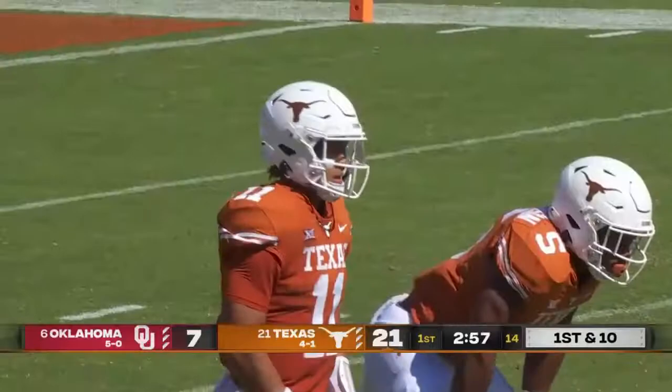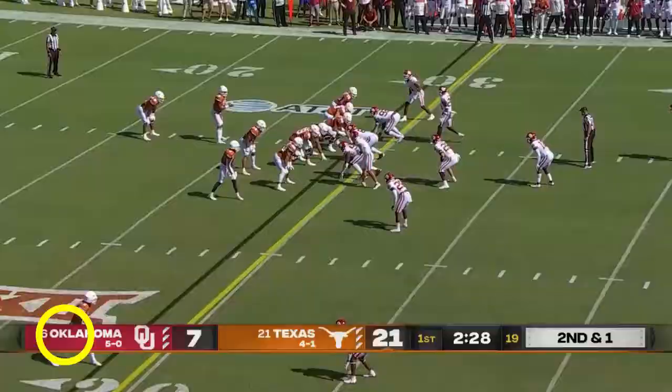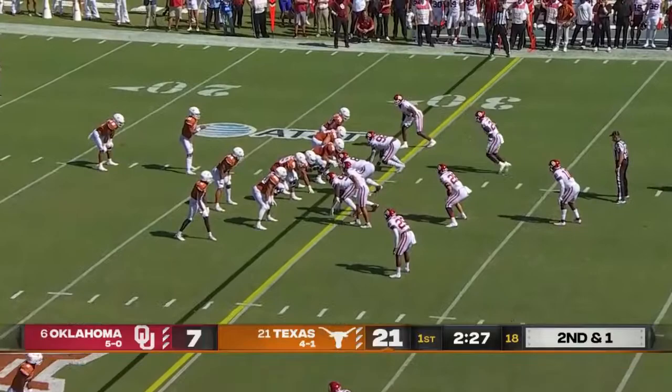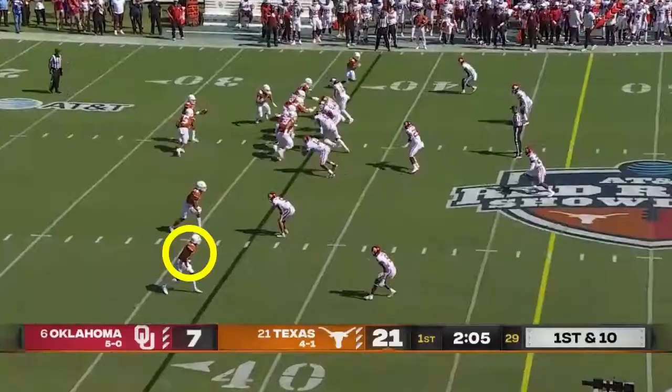Joshua Moore complete command so far in this game — pop pass around the edge to Moore, who just got the touchdown, following some blockers. It picks up nine so far today. Second and one — Thompson hit immediately by the linebackers.